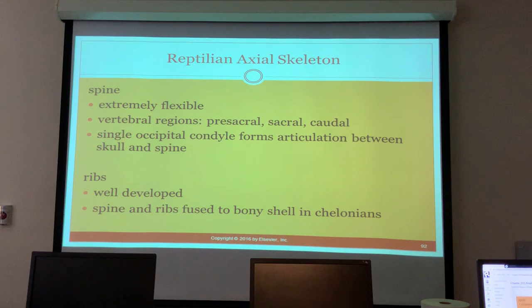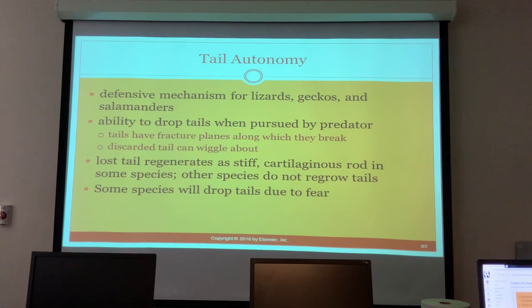The axial skeleton - the spine is extremely flexible in reptiles, with pre-sacral, sacral, and caudal vertebral regions. They have a single occipital condyle forming an articulation between the skull and the spine. The ribs are well developed, and the spine and ribs are fused to the bony shell in chelonians. The tail is actually a defensive mechanism for lizards, geckos, and salamanders, which have the ability to drop their tail when pursued by a predator via fracture planes.